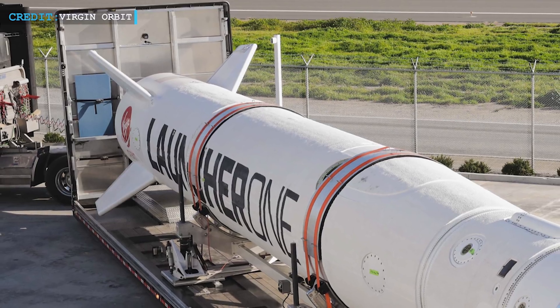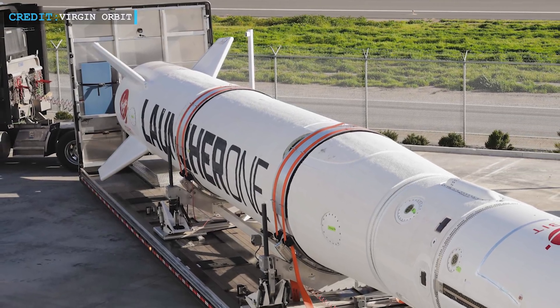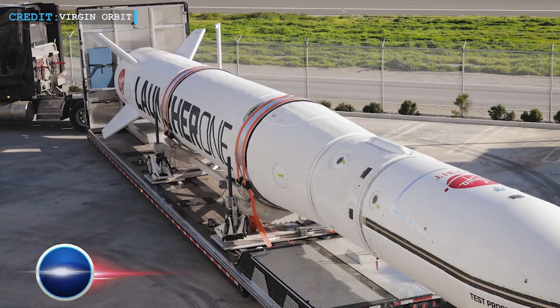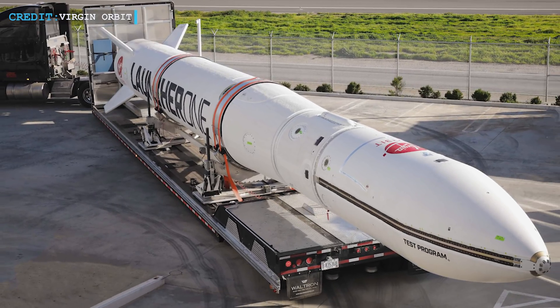We will wrap up with Virgin Orbit's third consecutive successful operational flight of Launcher 1. On the 13th of January, Virgin Orbit launched seven CubeSats into orbit aboard their Launcher 1 air launch system. Dan Hart, president and chief executive of Virgin Orbit, said their ability to achieve a 45-degree inclination out of the West Coast significantly increases the utility of a launch from there, calling that kind of flexibility unprecedented.